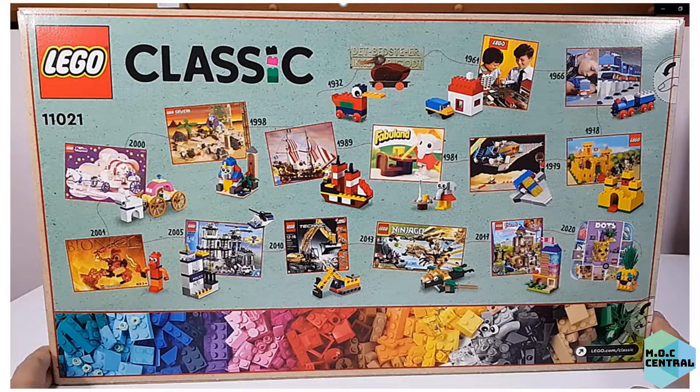At the back of the box, there are pictures of 15 different mini builds, which is from various themes and timelines, starting from year 1932, the LEGO wooden duck, and moving on to year 1978, the iconic yellow castle.